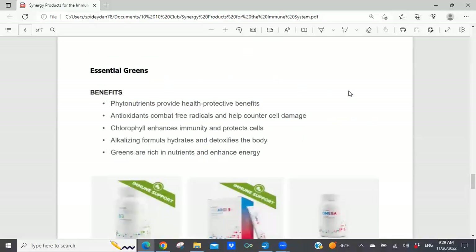Essential Greens is a product I've started using in my morning shake. I've always put it in my wife's shake but I'm doing it for myself now because I want the benefits of essential greens, which include antioxidants to fight free radical damage, chlorophyll to enhance immunity and protect cells, and it's an alkalizing formula. Using alkaline drinks like liquid chlorophyll and essential greens in your morning shake keeps you on the alkaline side of the pH equation, which helps foster better health and a better immune system. It also has greens rich in nutrients that enhance energy.